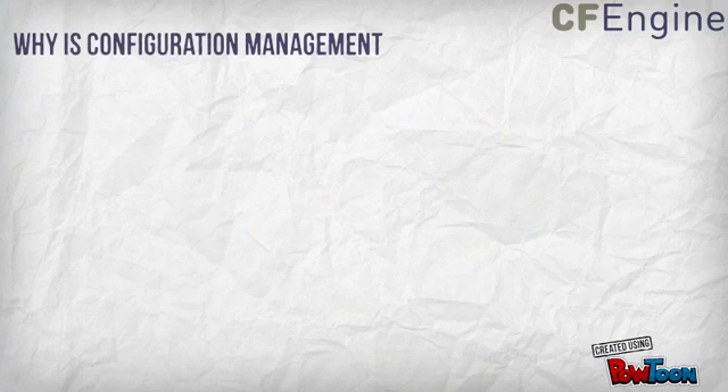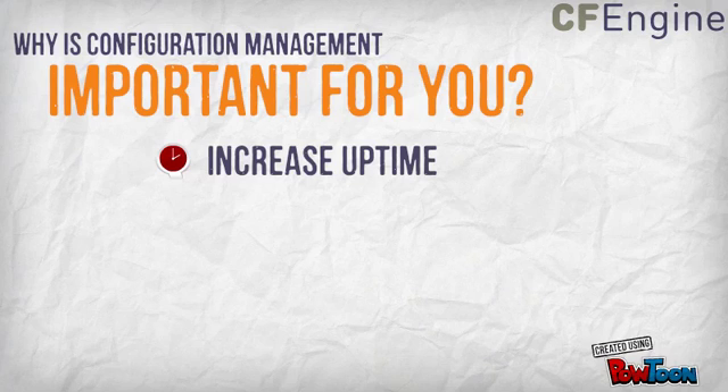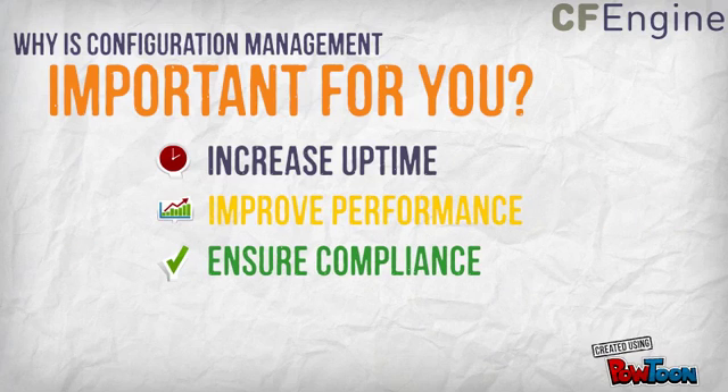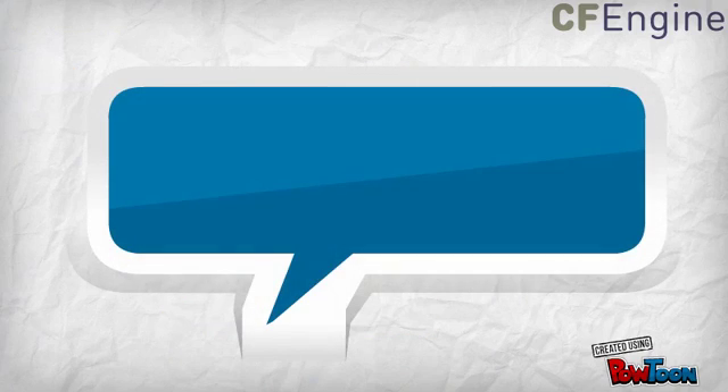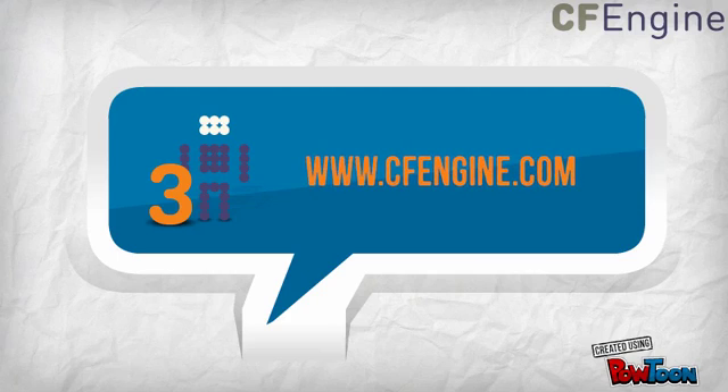Why is configuration management important to you? It increases your system's uptime, improves performance, ensures compliance, prevents errors, and reduces costs. To learn more, go to www.cfengine.com.